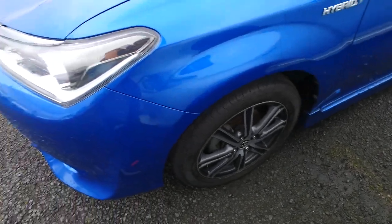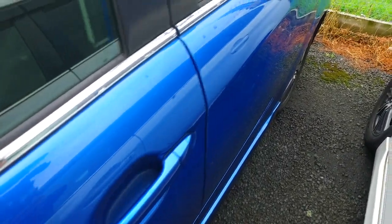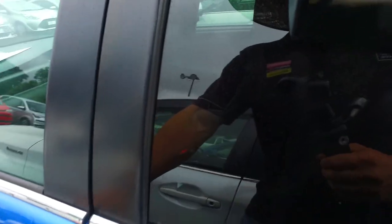Front tires look like about 50-60% left. Factory Toyota alloys, keyless entry on both sides, tinted rear windows, and push-button start.